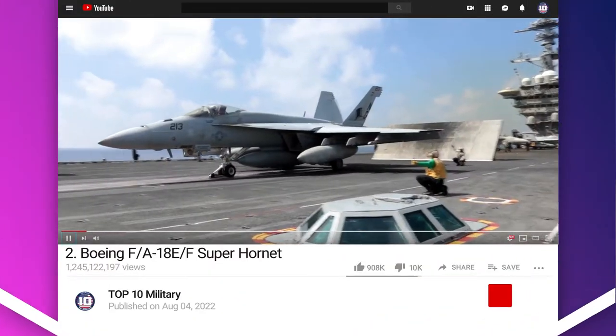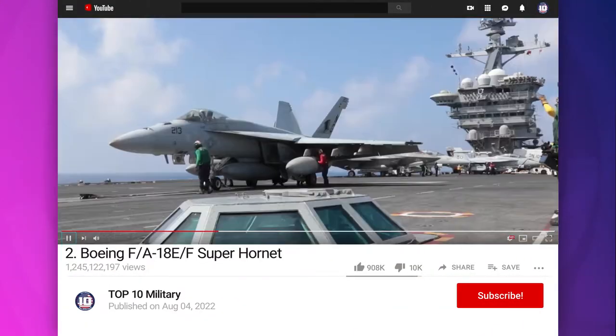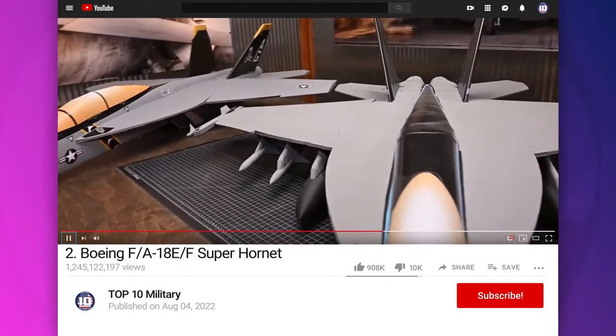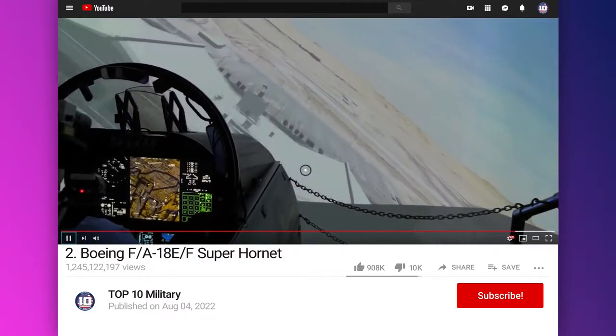Number 2: Super Hornet. It is a twin-engine, carrier-capable, multirole fighter aircraft variant. It was designed and initially produced by McDonnell Douglas, and first flew in 1995. It has consistently demonstrated its capability as a tough and dependable fighter bomber.